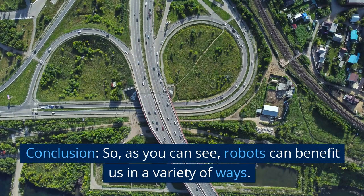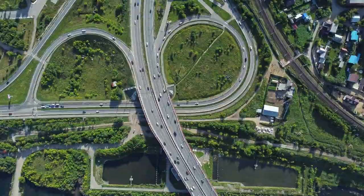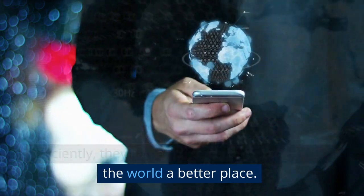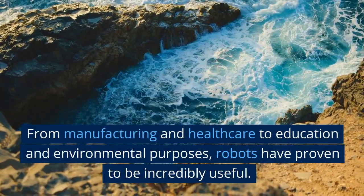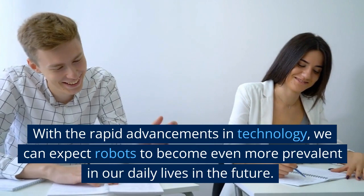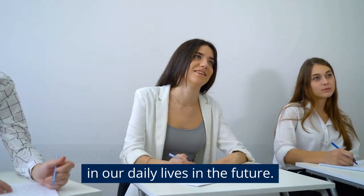Conclusion. So, as you can see, robots can benefit us in a variety of ways. With their ability to work tirelessly, precisely, and efficiently, they can enhance our lives and make the world a better place. From manufacturing and healthcare to education and environmental purposes, robots have proven to be incredibly useful. With the rapid advancements in technology, we can expect robots to become even more prevalent in our daily lives in the future.